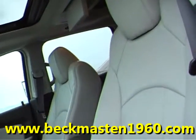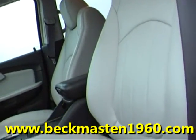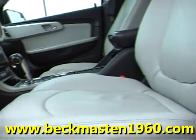It has a sunroof and a beautiful light gray leather interior that is in excellent condition. The carpet is very, very clean. There is a rear entertainment center with a DVD player and wireless headphones. It also has rear AC controls and vents.